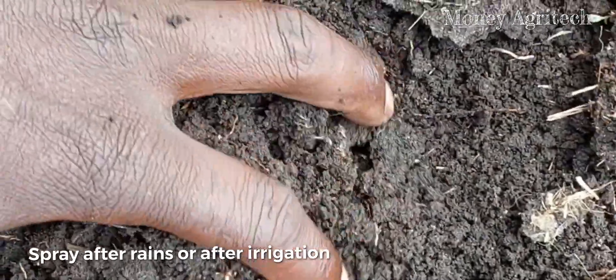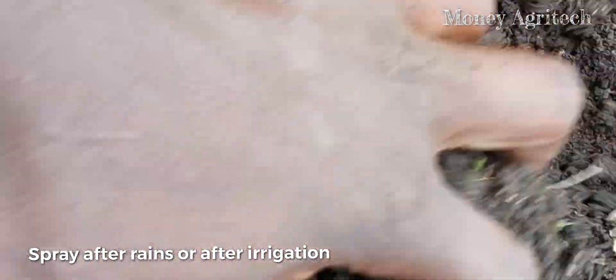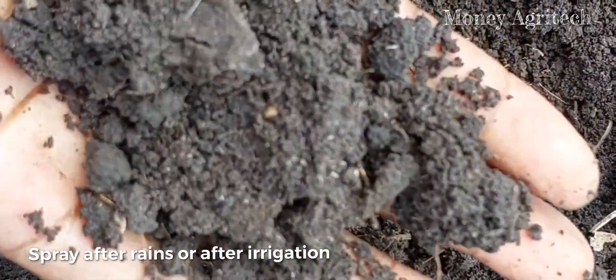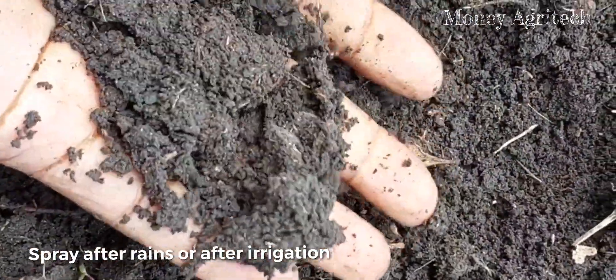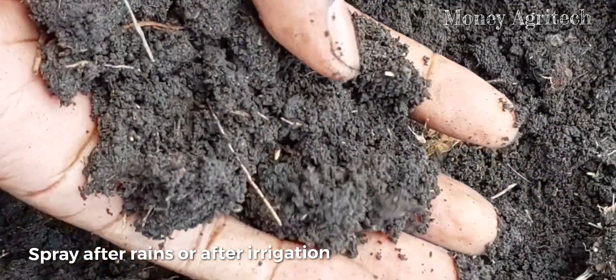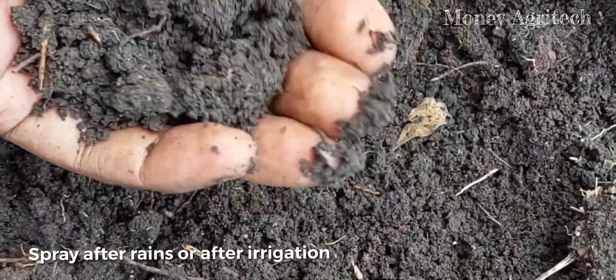The important rule is to spray after rains or after irrigation — at least before 24 hours elapses. And I want to be very clear: if the soil has no moisture, then be sure these herbicides will not work.